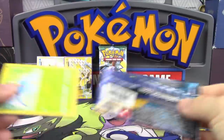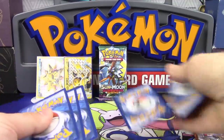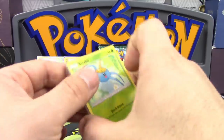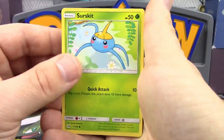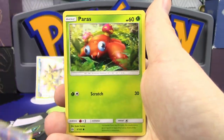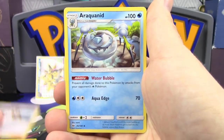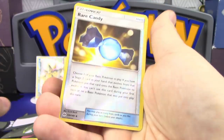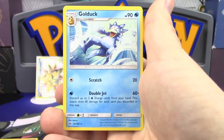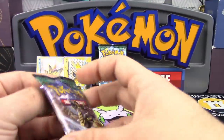Let's move on to something a little more current — Sun and Moon Base. In this pack we've got Surskit, Dewgong, Litten, Paras, Golbat, Professor Kukui, Araquanid, a Rare Candy Reverse Holo — that's actually pretty darn good playability-wise — and a Golduck non-holo rare. Got to be holding on to that Rare Candy for sure.